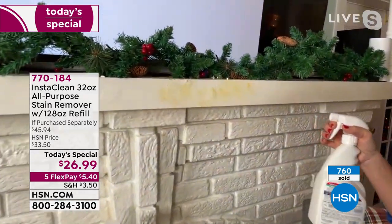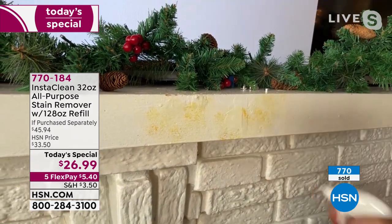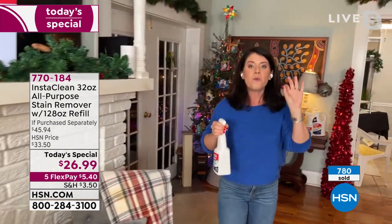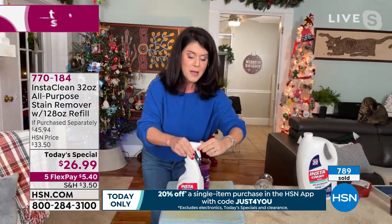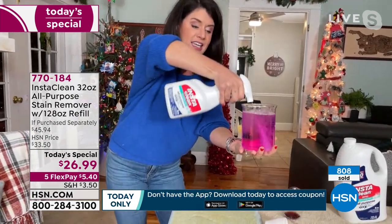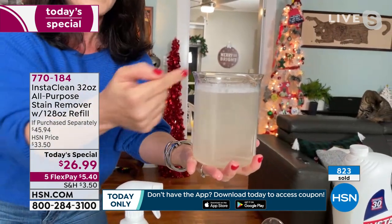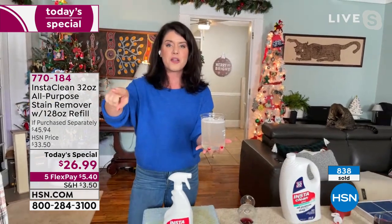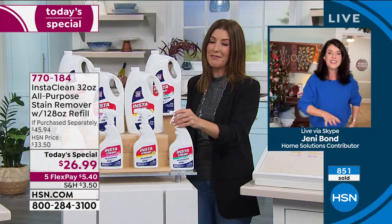Even the ash, the soot, the mold, the mildew — watch what happens. You do not have to blot it, you don't have to scrub it. You can do spray or stream. You spray InstaClean — there is no bleach or chlorine. It mobilizes any stain or smell, penetrates it and lifts it away. Never hire a professional, never rent a machine. This is going to get the job done. With one squirt, you're done. It is a lifesaver. It's a game changer.